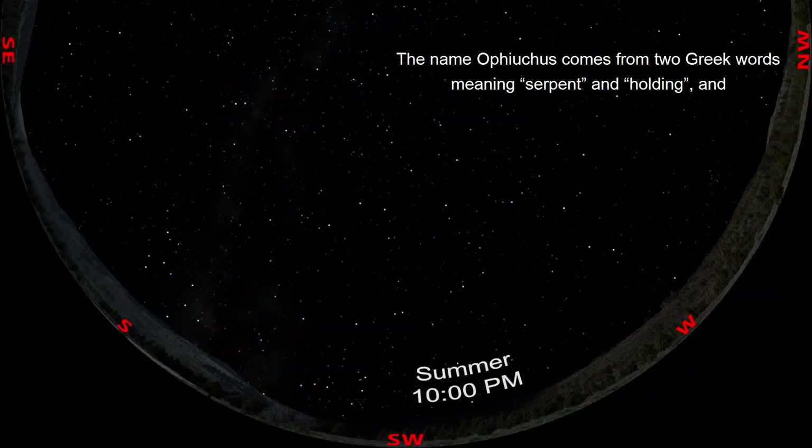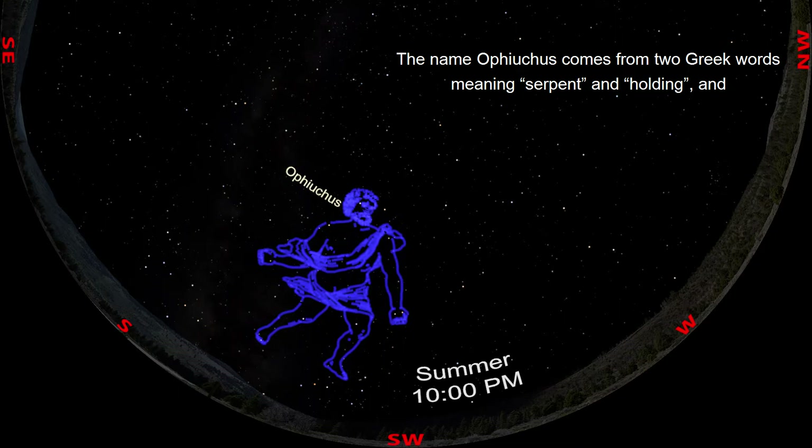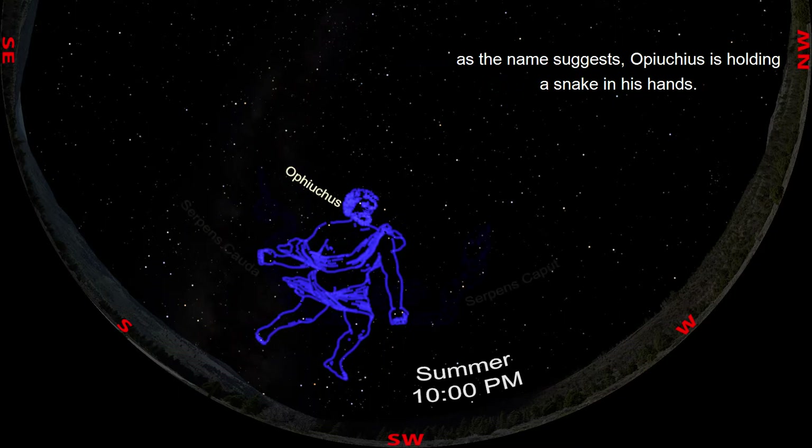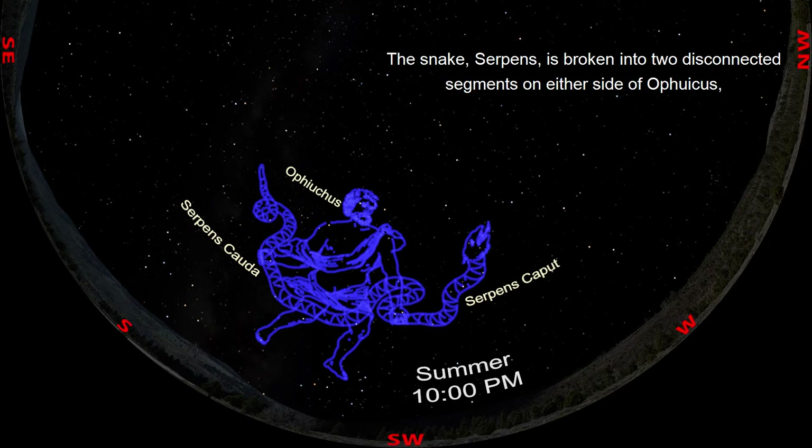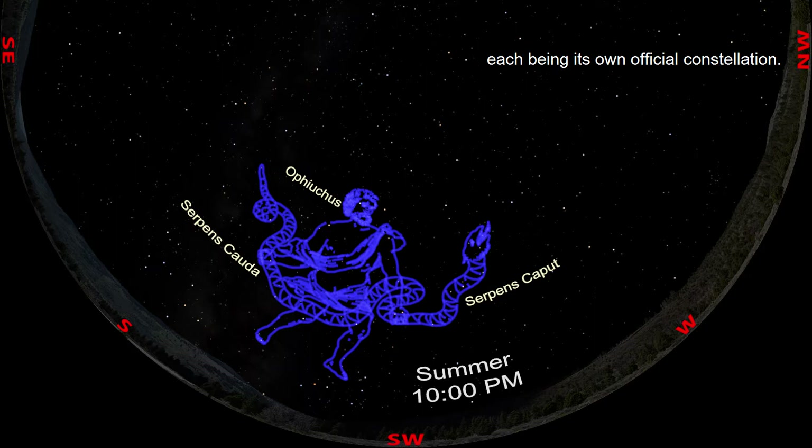The name Ophiuchus comes from two Greek words meaning serpent and holding, and as the name suggests, Ophiuchus is holding a snake in his hands. The snake, Serpens, is broken into two disconnected segments on either side of Ophiuchus, each being its own official constellation.